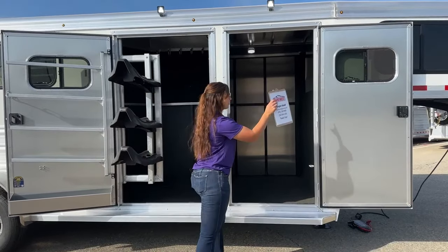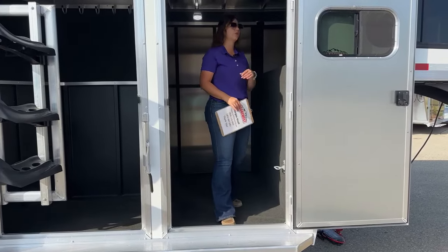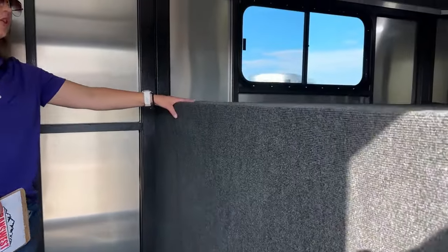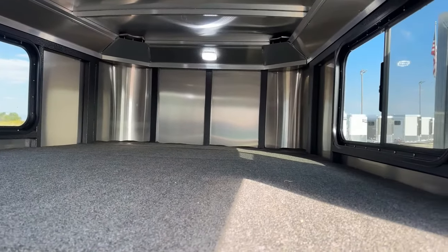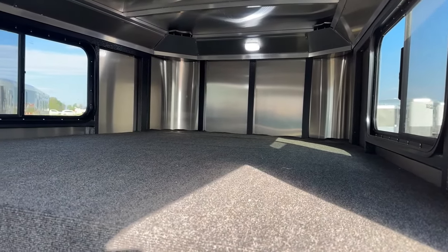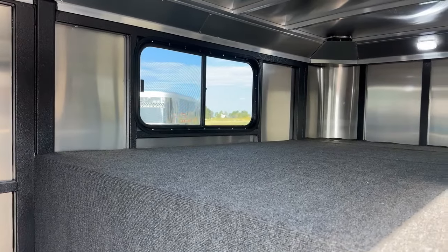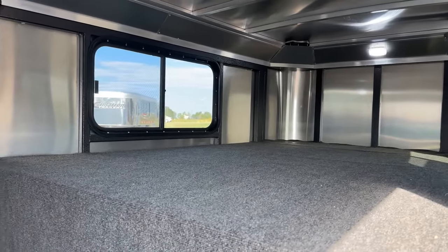We'll pop up in here first. Right away on that door, you'll notice a window, so you can get that opened up and get some airflow going. Coming up in here, right away over the gooseneck, you'll just notice additional storage space. That's where I personally store a lot of my tubs and totes full of tack. You've got windows on each side so you can get some airflow going, and then you do have an LED light up in that gooseneck nose so you are able to see.